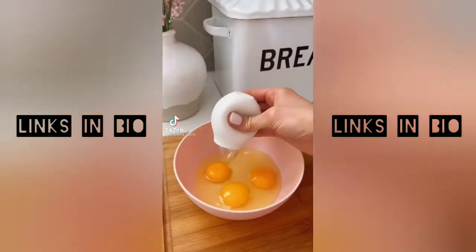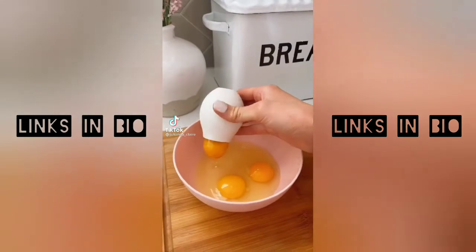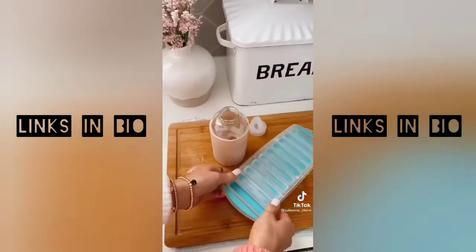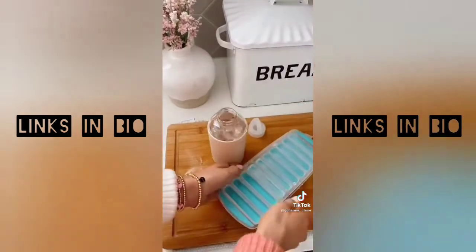This kitchen gadget allows you to separate the egg whites from the yolk in seconds and without a mess, and it's dishwasher safe. This ice tray makes ice cubes for your water bottle or soda. Its silicone design makes getting the ice out really easy.